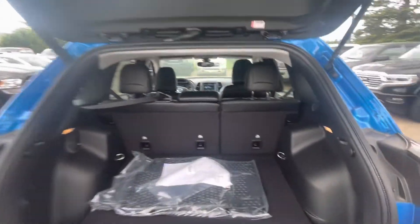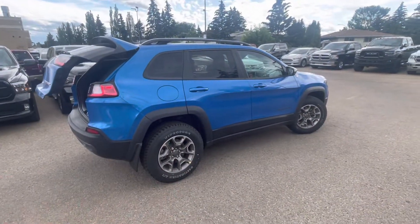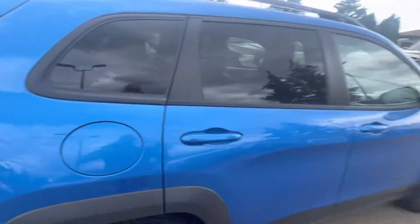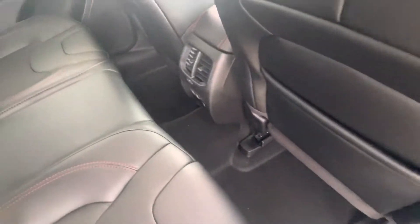Same amount of cargo space as the Stingray I had sent you. All of our vehicles come with mud guards, locking wheel nuts, nitrogen in the tires — all the stuff that really takes care of the vehicle and helps protect it.